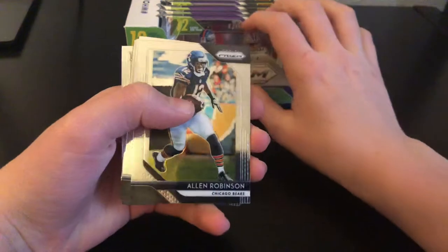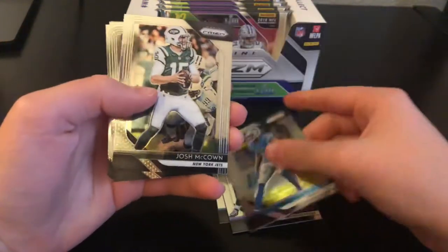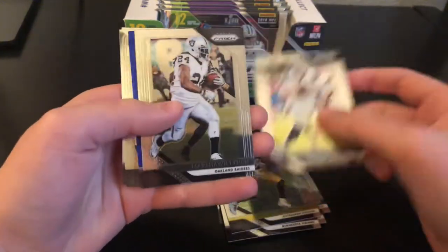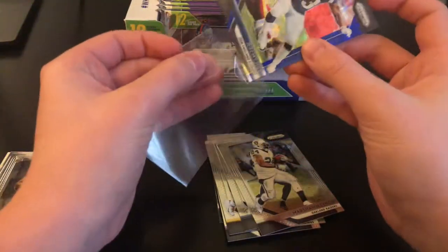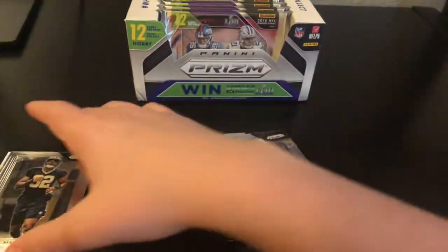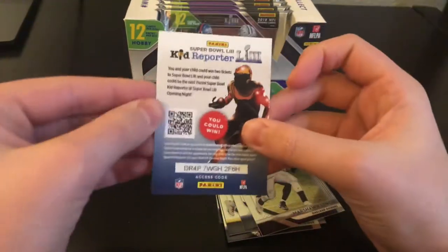Pack one: Allen Robinson, Will Fuller, Joe Flacco, Darius Slay, Josh McCown, Kirk Cousins, Antonio Brown, Jared Goff, Marshawn Lynch, and a blue Jeremy Hill for the Patriots, numbered out of 99. We also have a Marcus Davenport rookie, a Bradley Chubb rookie, and a Kid Reporter card.